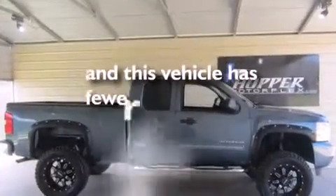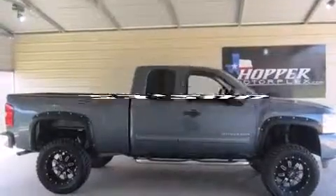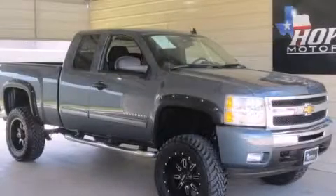This vehicle has fewer than 24,000 miles on the odometer. Call or visit us right now and arrange your test drive today.